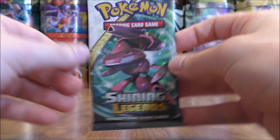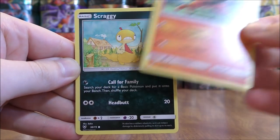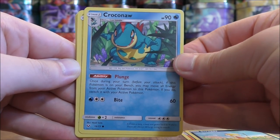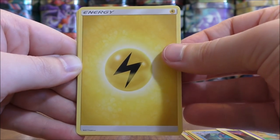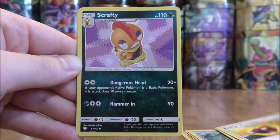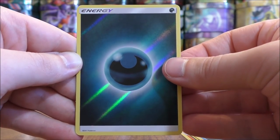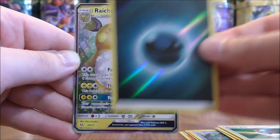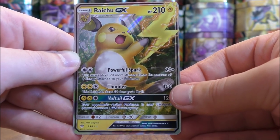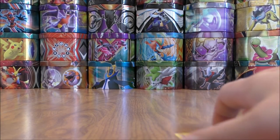Next pack. Torracat to start this one, Scraggy, Croconaw, Voltorb, Golurk, Lightning type energy, Energy Retrieval, Scrafty, Great Ball. Reverse Holo of a Darkness type energy — would love to build any type of deck and just include these Reverse Holo energy cards. And the final card would be a Raichu GX. So the first ultra rare pull in this opening — one secret rare, one ultra rare pull so far. I'll summarize all of my good pulls at the end of the opening.